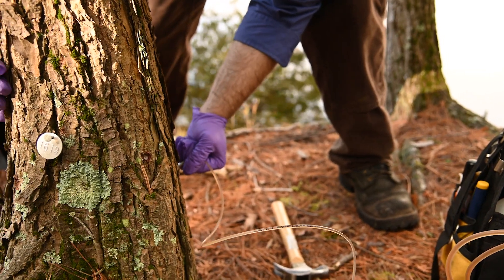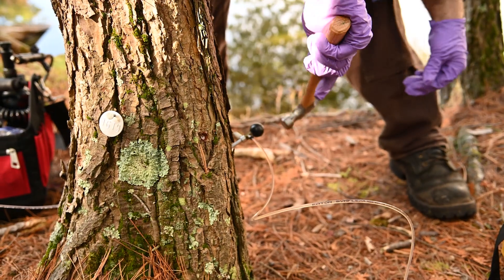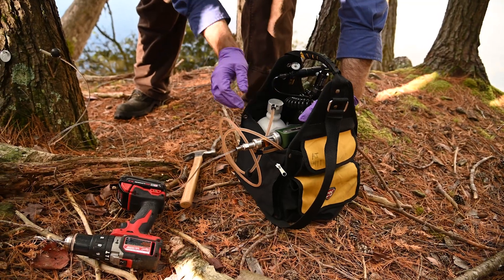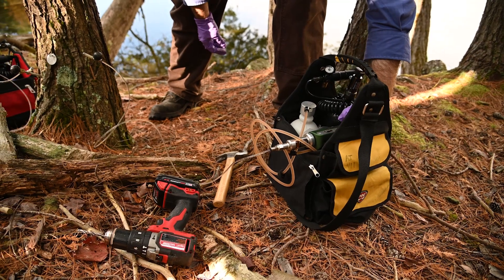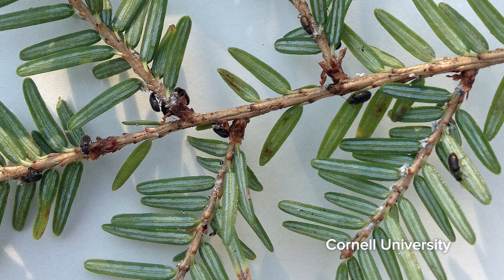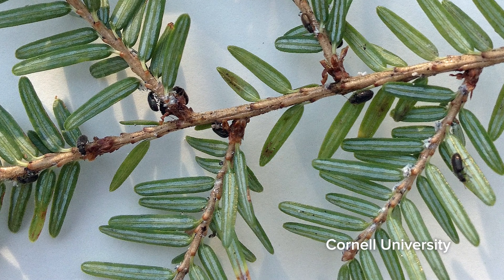The best case scenario is that we're successful in knocking down the populations up here now in Paradise Bay, and that we can forestall the development of populations that are going to be killing trees. That will basically buy time for the long-term solution in my mind, which is the implementation of biological controls. We're working on three species right now: two silver fly species and then the beetle, Laricobius, that we released just yesterday.